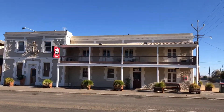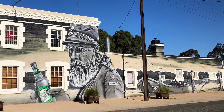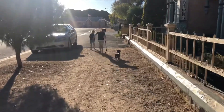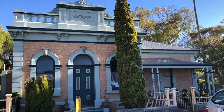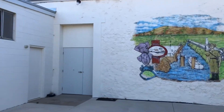This is the iconic Rising Sun Hotel. Just have a look at this artwork. It's amazing.